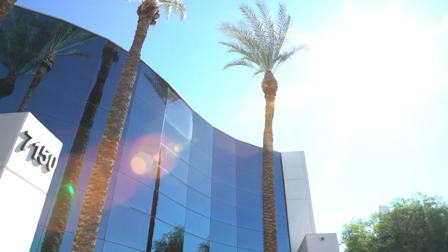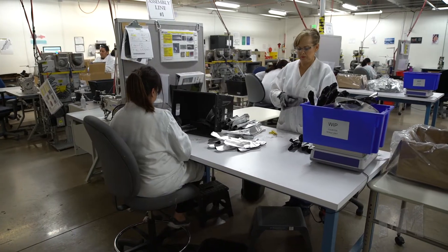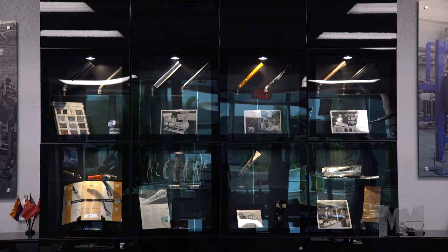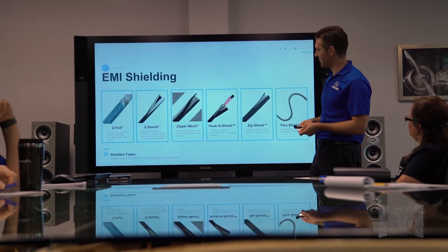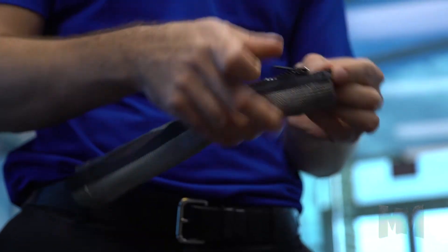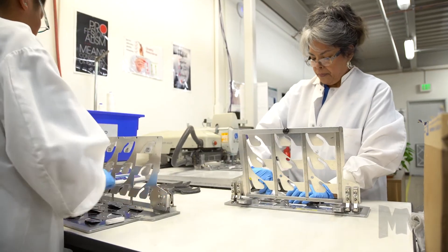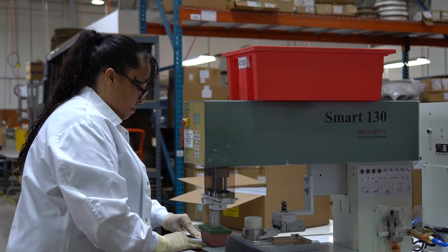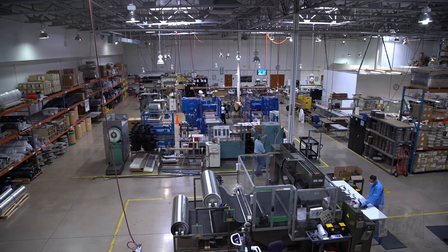Headquartered in Chandler, Arizona, Zipper Tubing is a highly scalable manufacturer of re-entrable wrap-around and pull-through protective coverings for electrical wiring and components. Their innovative products consist of military-grade abrasion protection, specialized heat shrink, EMI shielding, and thermal management. Customers across a range of industries, from power and utilities to commercial electronics, and from medical to industrial robotics, take advantage of Zipper Tubing's manufacturing capabilities.